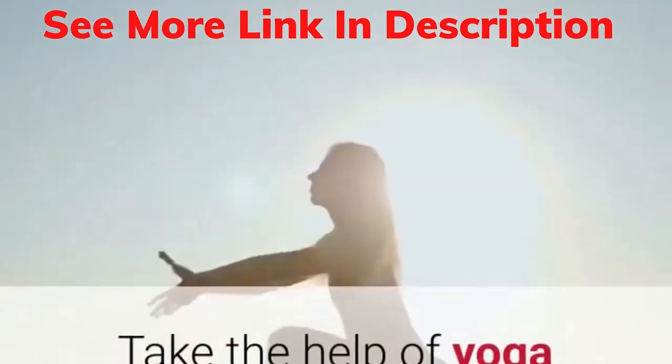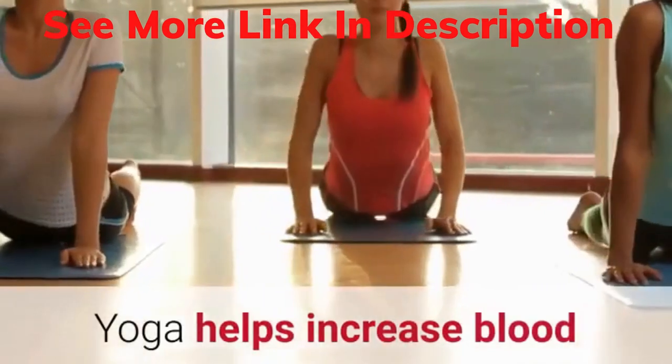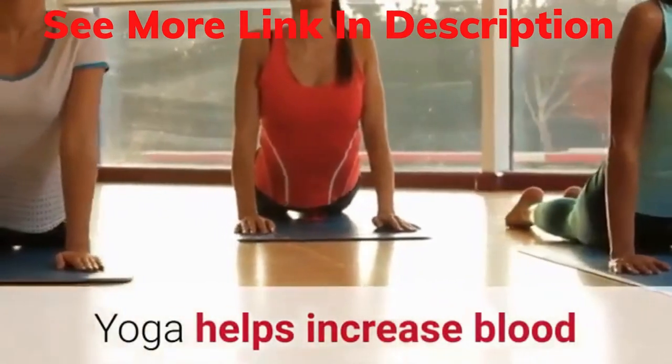11. Yoga. Take the help of yoga and meditation. Yoga helps increase blood circulation to the head and rest of the body.